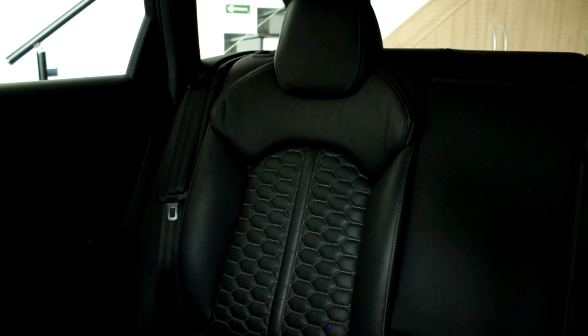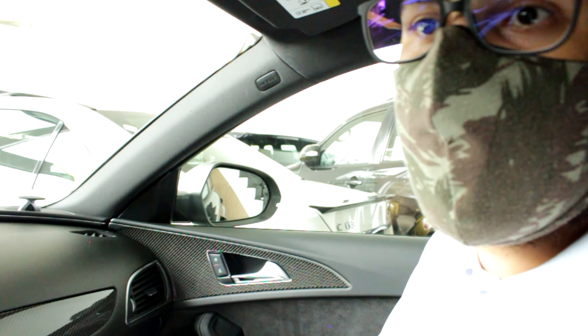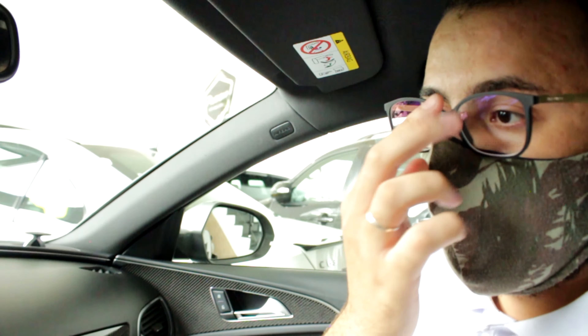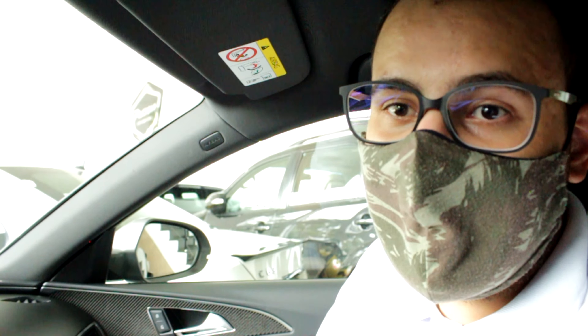É um carro que você pode andar completamente no dia a dia tranquilamente, e quando você precisar pisar, o carro enfim... Esse carro aqui tá na maldade — é um Stage 2, mais ou menos, 780 cavalos. Esse carro aqui anda, e tem um escapamento que você tem que tomar cuidado, que ele faz um barulhinho. Mas aí dá pra você colocar no Comfort — fica um pouco mais amigável. Cara, sabe o que eu percebi? Esse carro tem algumas coisas que tem na Tiguan R-Line.